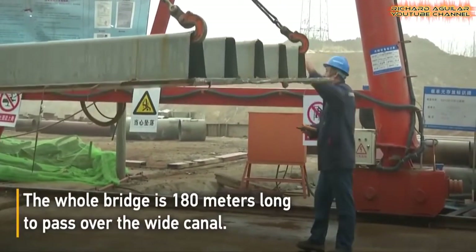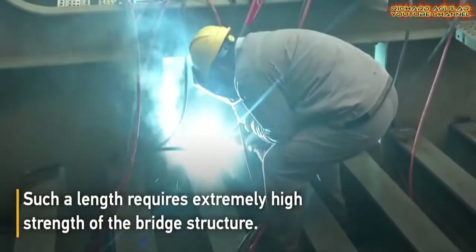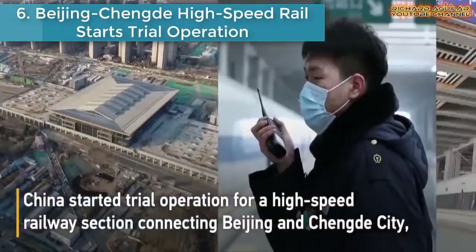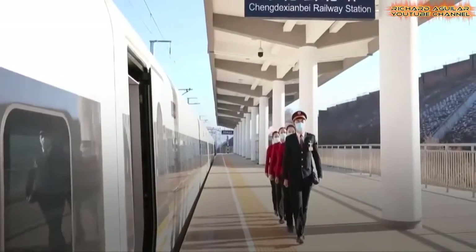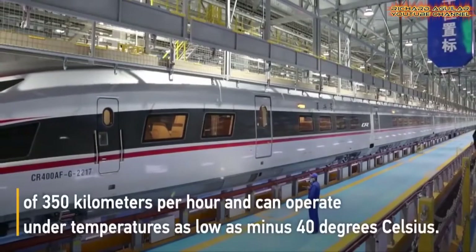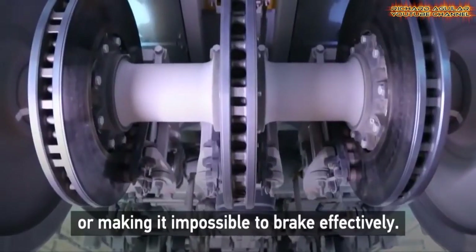Number 6: Beijing-Chengde High Speed Rail Starts Operation. China started trialing the high-speed railway connecting Beijing and Hebei Province's Chengde City, a popular summer resort about 230 kilometers north of the Chinese capital. A new model of the electric multiple-unit Fuxing train has a speed of 350 kph and can operate at temperatures as low as minus 40 degrees Celsius.